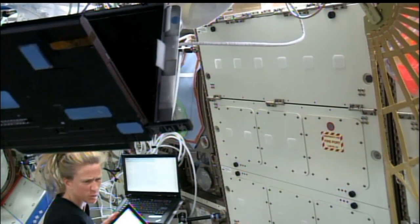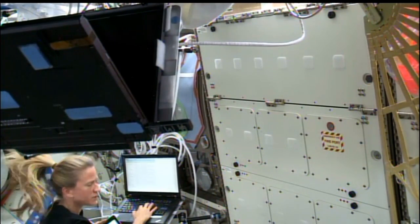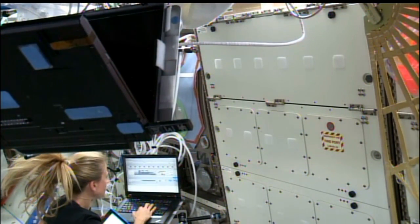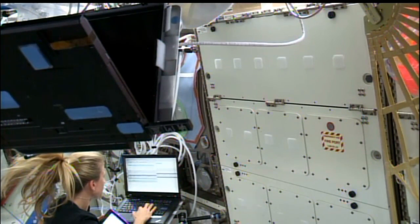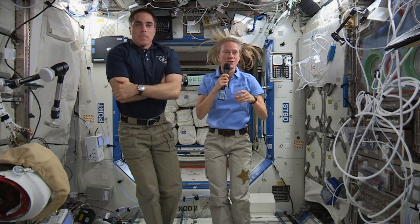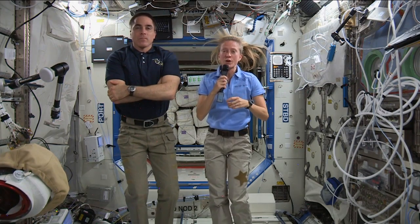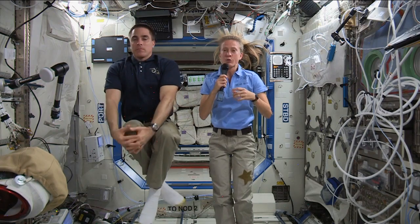Nyberg devoted part of her Thursday to preparing for next month's arrival of the HTV by checking out the HTV hardware control panel and reviewing procedures she'll follow when she flies Canadarm2 to grapple the HTV and berth it to the station's Harmony module. Later she joined Cassidy, and the two talked about their mission in interviews with the Washington Post and the Portland Maine Press Herald, the newspaper in Cassidy's home state.